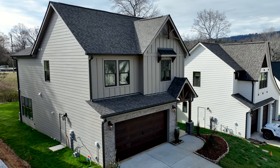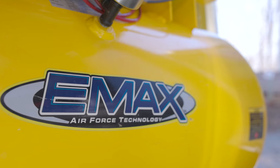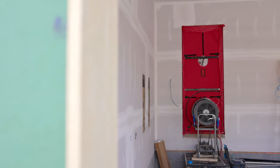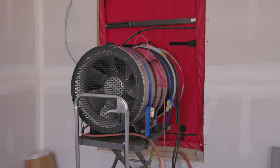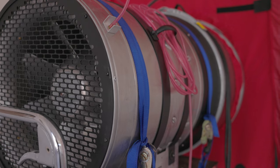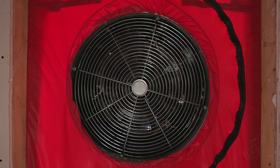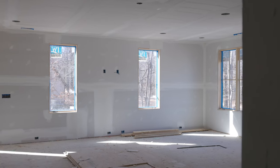Basically what we do is come to a structure after drywall. We pressurize the space and then emit this acrylic liquid — it becomes like a fog. The pressure inside the building is up to 100 pascals, and it pushes this technology into the micro cracks around electrical cables, around the windows, around any space, and seals them.